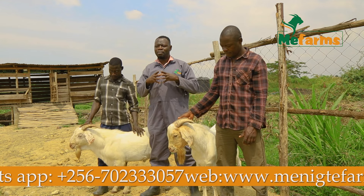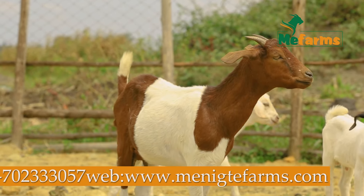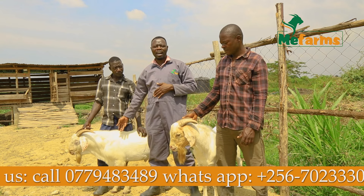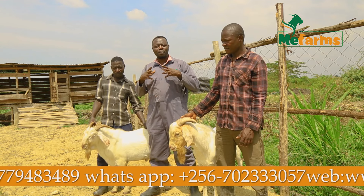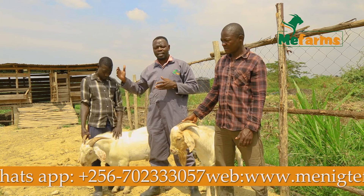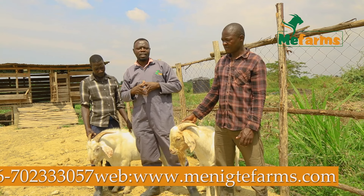I implore you to look for good bucks if you are starting a farm, at least as a bare minimum, to cross with any other females that you might have, so that the offspring can make business sense for your farm. I thank you for listening and encourage you to contact us in case you need good bucks such as this. We have them at our farms and also at our partner farms, which are over 150 to date, so we can supply you with good breeds that are traceable, have a track record, and you can see the history of what you are taking. Thank you so much for listening and good time.